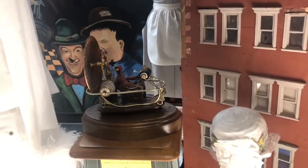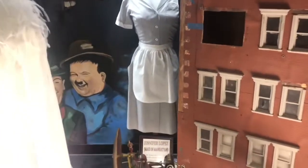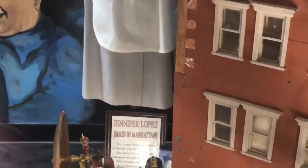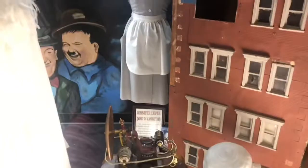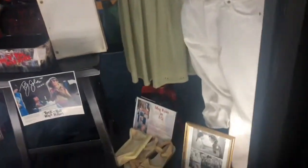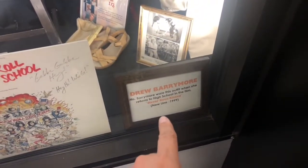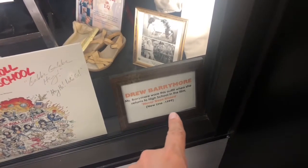Then back there is Jennifer Lopez's outfit. What movie is that from? Made in Manhattan? Yep. And come around here — this is Drew Barrymore. She wore this outfit when she returns to high school in the film Never Been Kissed.